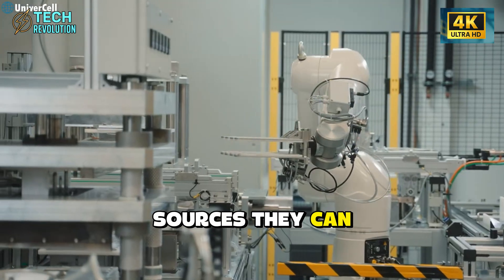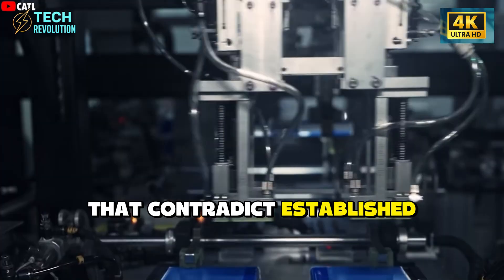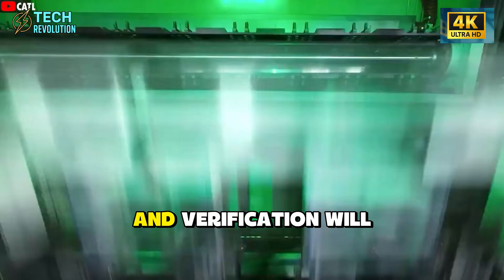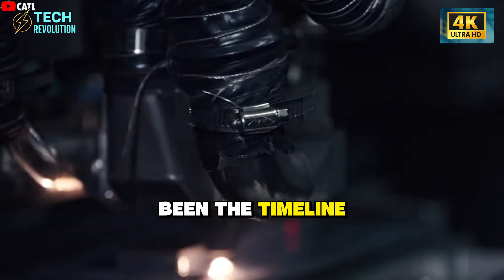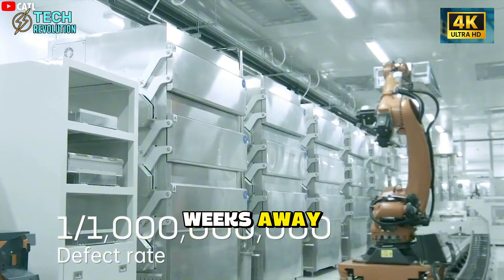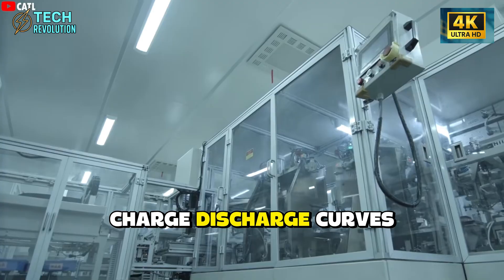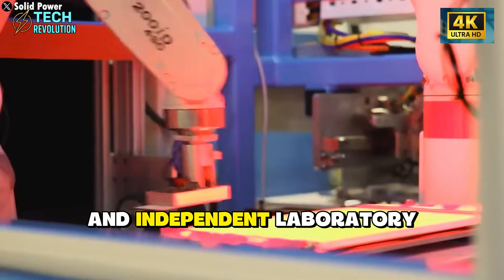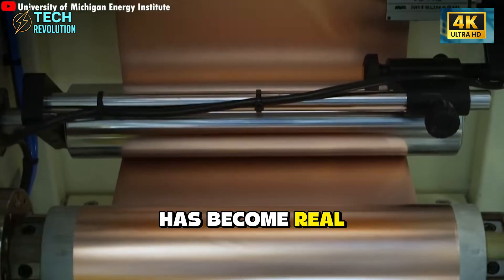The fundamental question isn't whether breakthroughs can come from unexpected sources — they can. The question is: what evidence should be required before accepting claims that contradict established physics? Marco states independent testing is underway and verification will come soon, but 'soon' has been the timeline for months, and March delivery sits weeks away. The battery industry and customers deserve to see charge-discharge curves, cycle life data, thermal measurements, and independent laboratory verification before being asked to believe the impossible has become real.